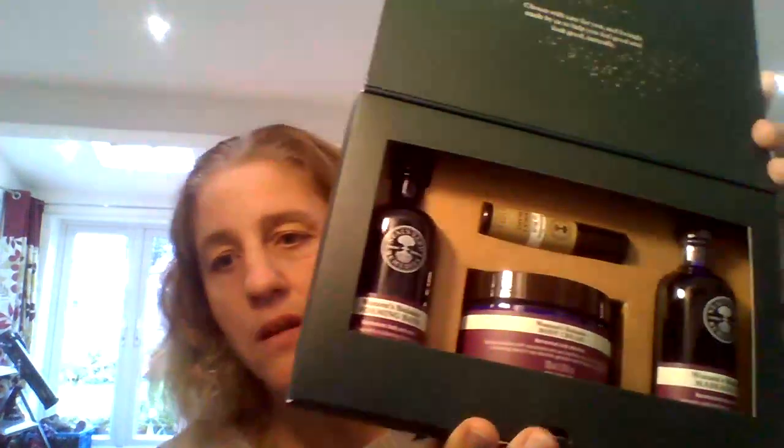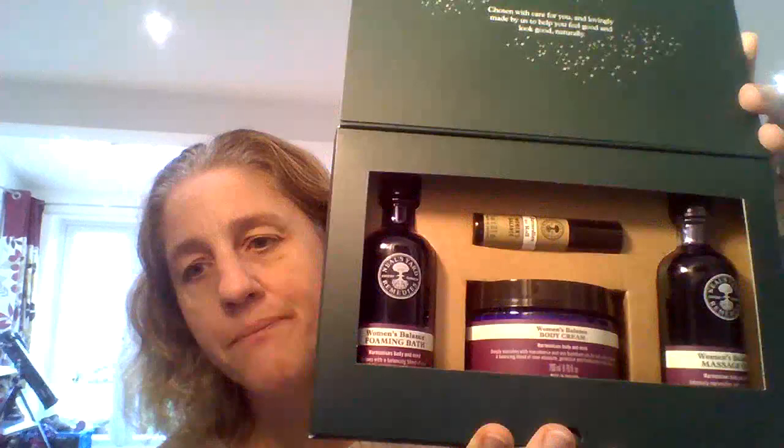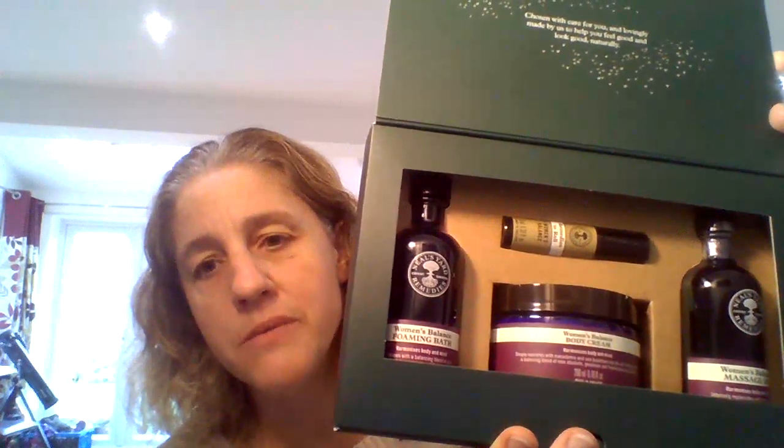The gift that I want is the Women's Balance Harmonizing Collection. Women's Balance features frankincense, patchouli, lavender, and geranium. You've got the foaming bath, the body cream, the massage oil, and the Women's Balance Remedies to Roll. To me, that is a spa and a relaxation in a box. I just love this product — I'd love one, and hopefully a lot of people you know would love one too.